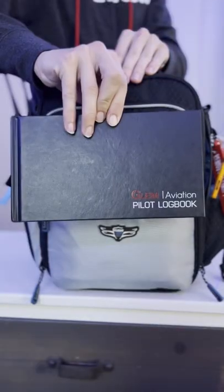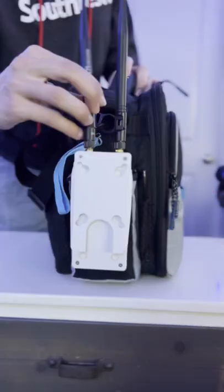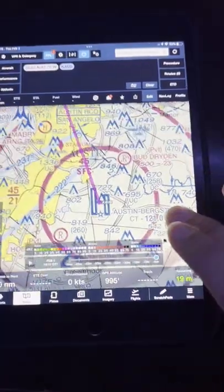Then we have my logbook which keeps track of how many hours I have as pilot in command. After that I have my ADS-B which connects to my iPad to show me where other planes are.